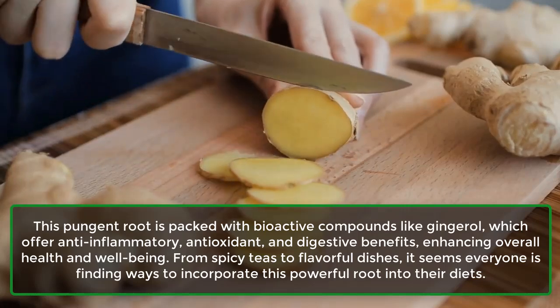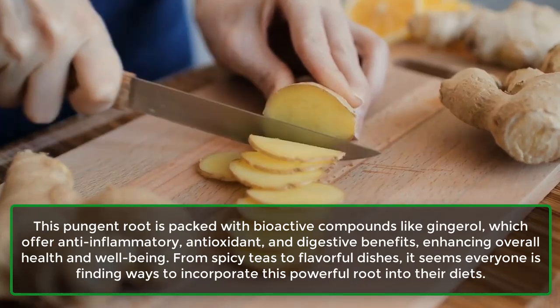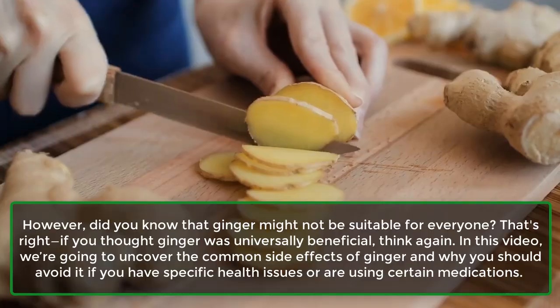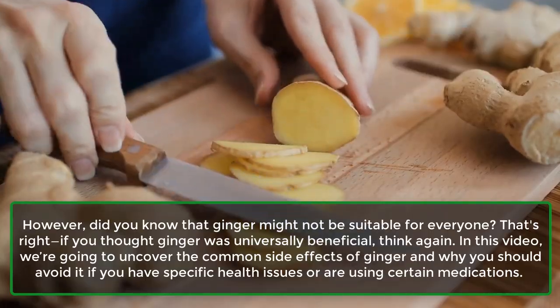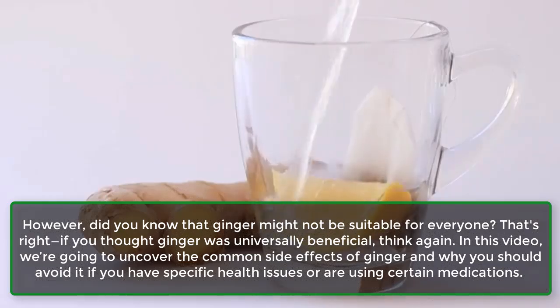From spicy teas to flavorful dishes, it seems everyone is finding ways to incorporate this powerful root into their diets. However, did you know that ginger might not be suitable for everyone? That's right — if you thought ginger was universally beneficial, think again.